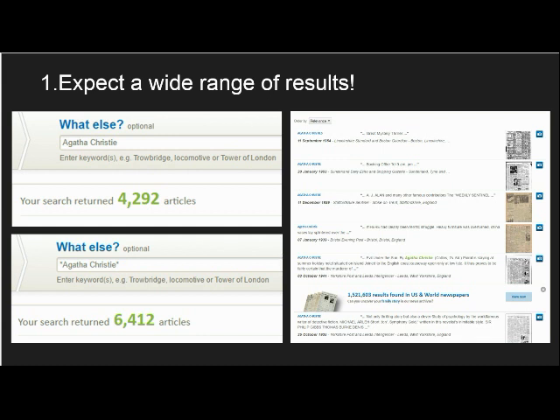My first piece of advice is to always expect a very wide range of results. While each of the pages in our collection has been completely digitised and fully indexed, newspaper searches do function slightly differently to those performed across other data sets on Find My Past, and this will be reflected in the results you see.